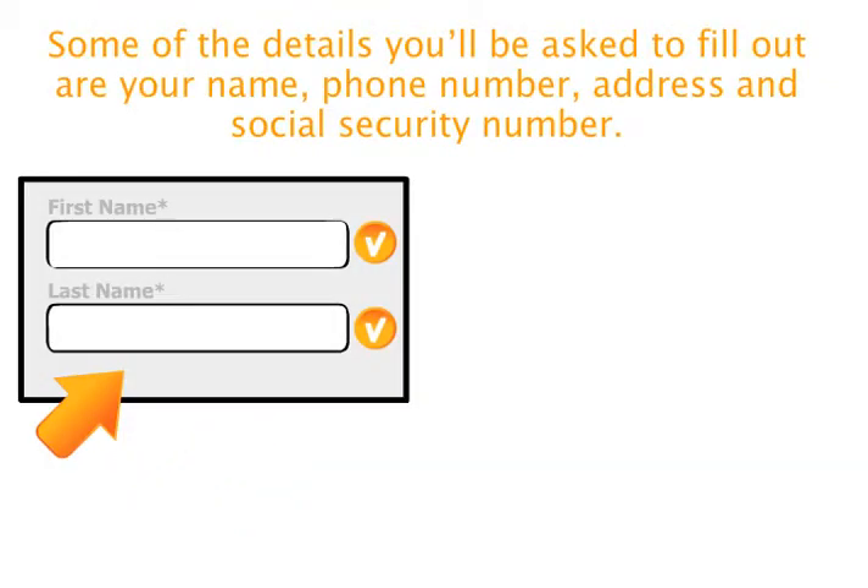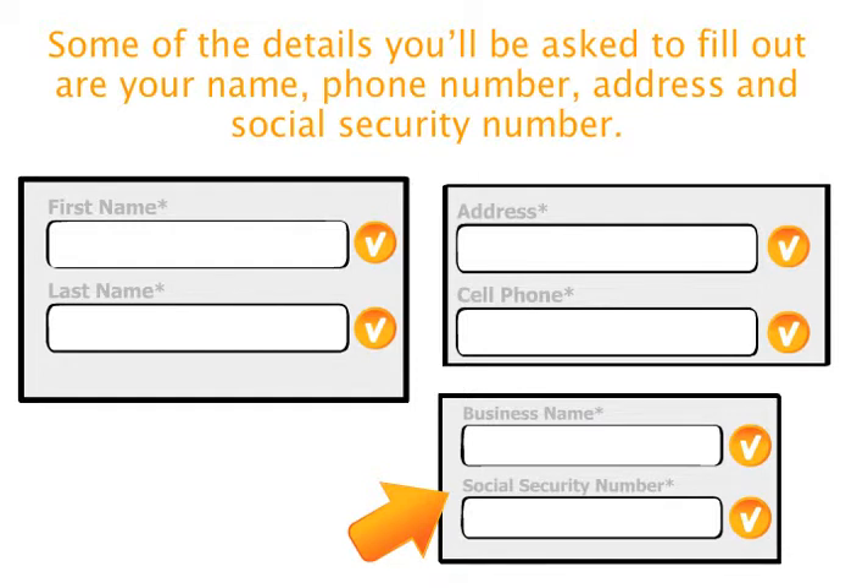Some of the details you'll be asked to fill out are your name, phone number, address and social security number.